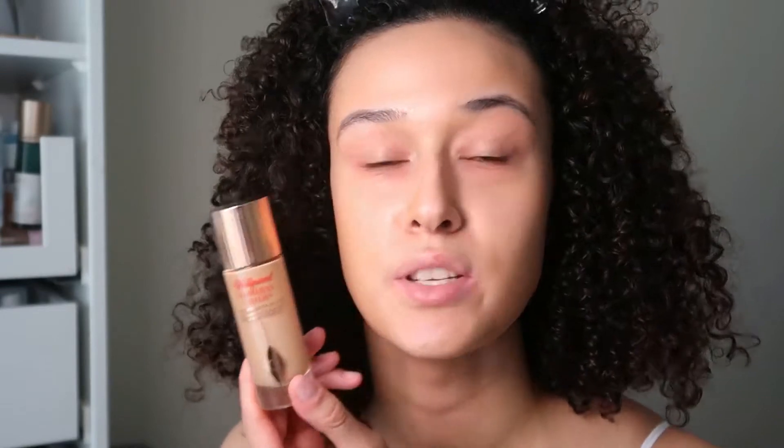I'll do an Instagram video as well, so please keep watching. I currently just have on the Charlotte Tilbury Flawless Filter, which I also purchased from Selfridges. I think I should have got a darker shade personally, but it doesn't look too bad. I actually like how this feels on the skin — I don't want to wear foundation today. We'll pop on some concealer in a minute, but we're going to start with brows.